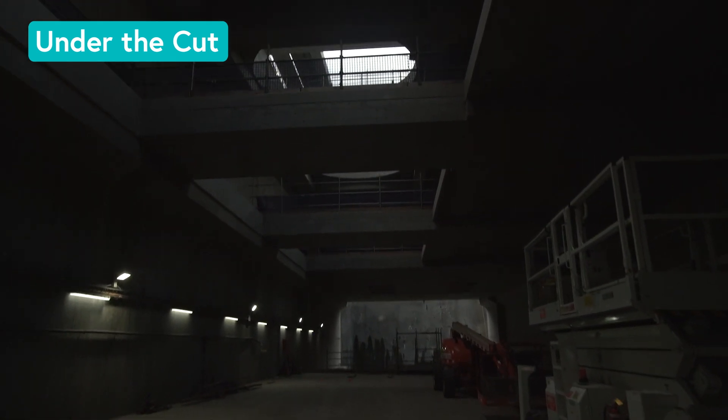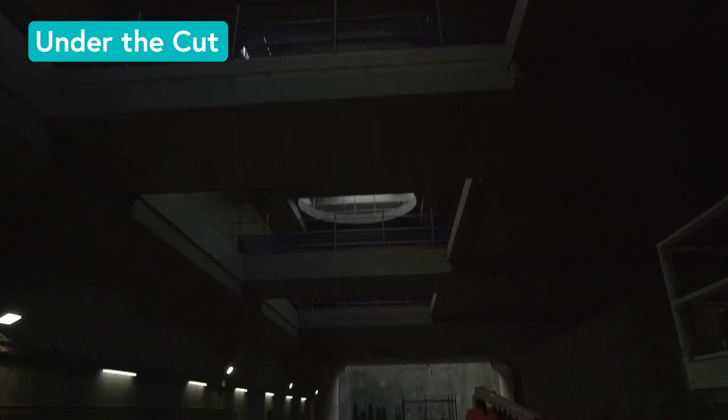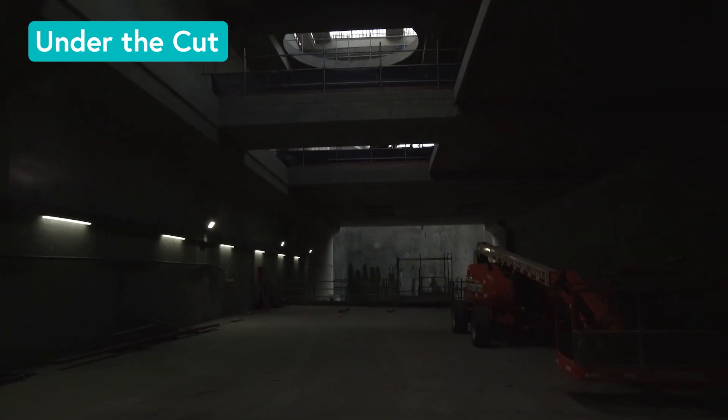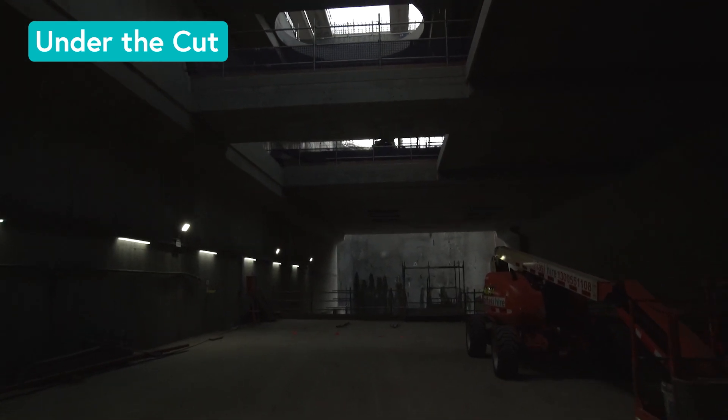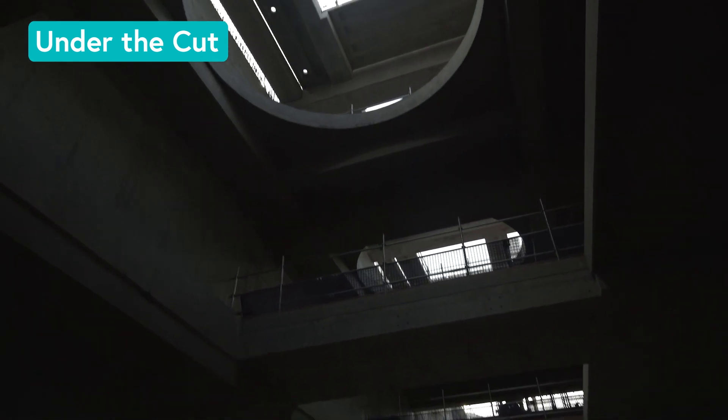Those big circular voids in the roof are where the fans will eventually sit. Unfortunately we have to fill those with ventilation fans, but at the moment they remind me of the Pantheon in Rome with that big circular void in the roof and the light coming through.